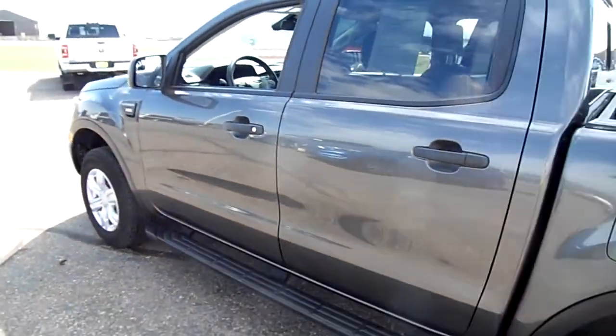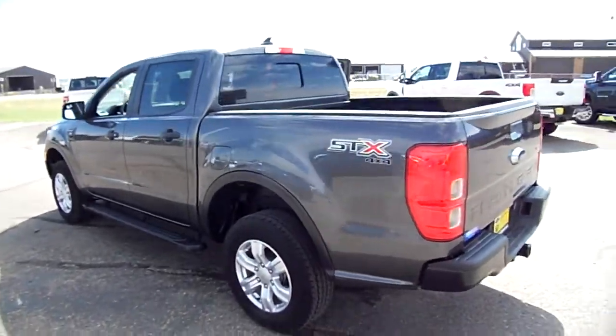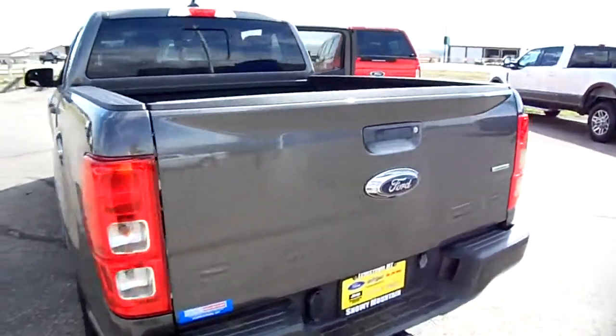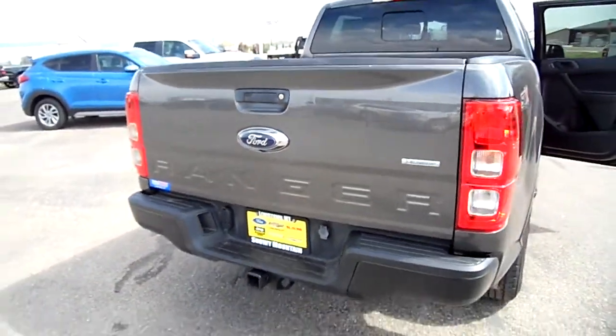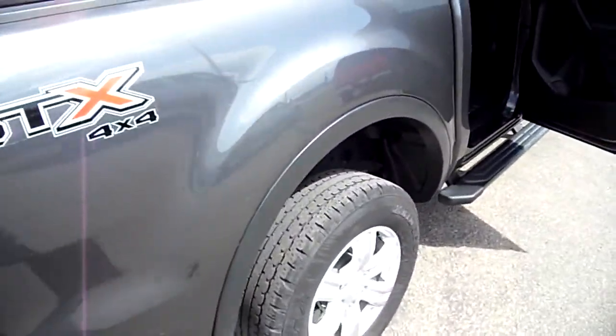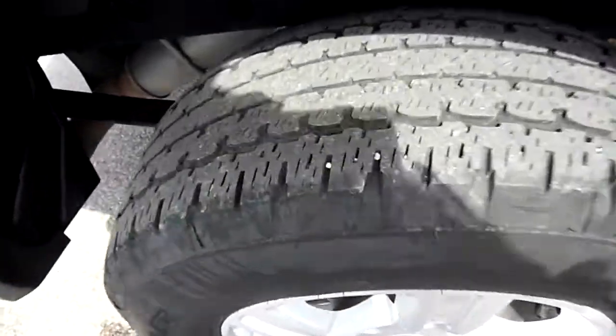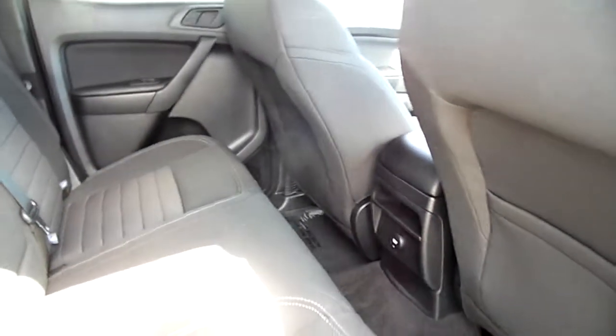It has running boards, crew cab, a five-foot box, and a spray-in bed liner — which is nice. This is the 2.3-liter EcoBoost engine that all Rangers currently have. Tire tread is great — not new, but I'd say about two-thirds life remaining.